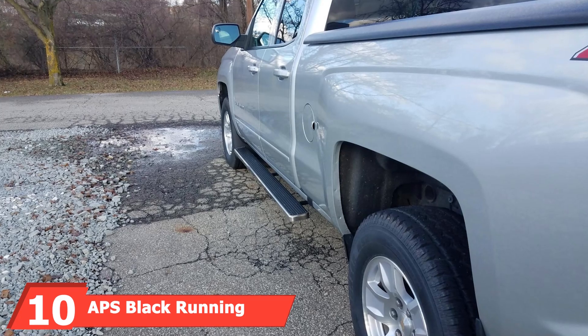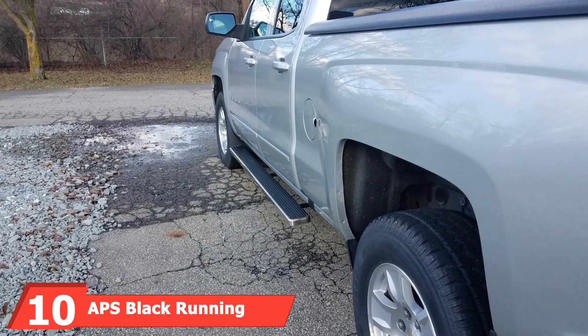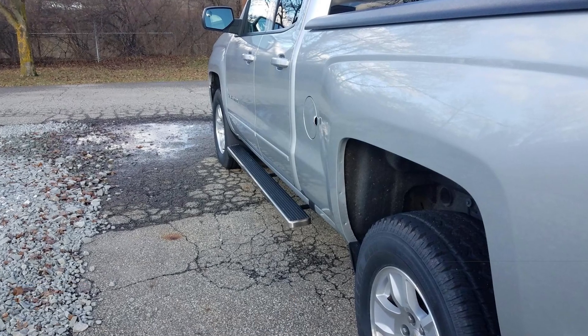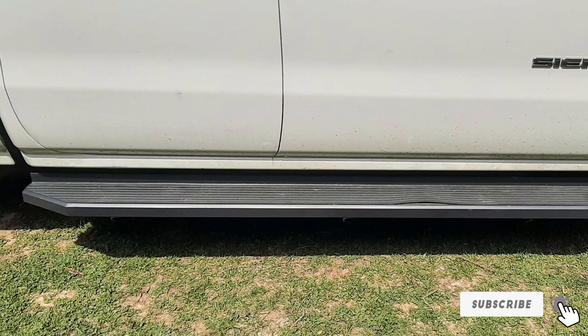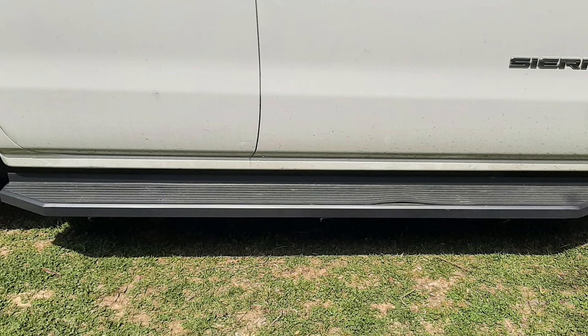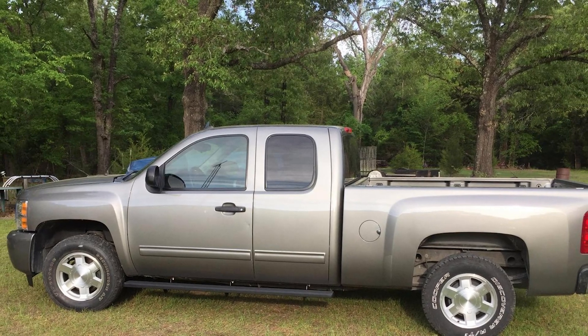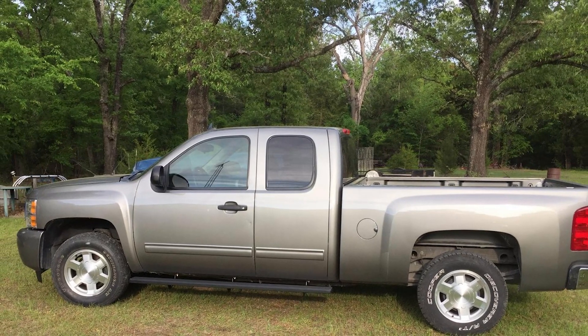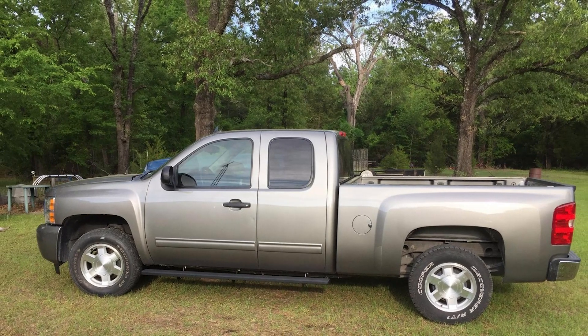Last but certainly not least at number 10, we have APS Black Running Boards. These boards are designed for the Chevy Silverado and GMC Sierra, offering a blend of style and functionality. Made from high-strength aluminum, these running boards are lightweight yet durable. The black powder-coated finish provides a sleek look and excellent corrosion resistance. They feature a wide step area with non-slip step pads, ensuring safety and comfort, with a rugged and stylish design that perfectly complements your Chevy Silverado or GMC Sierra.